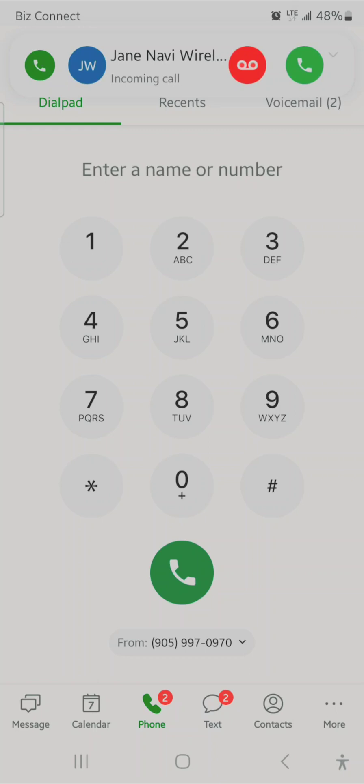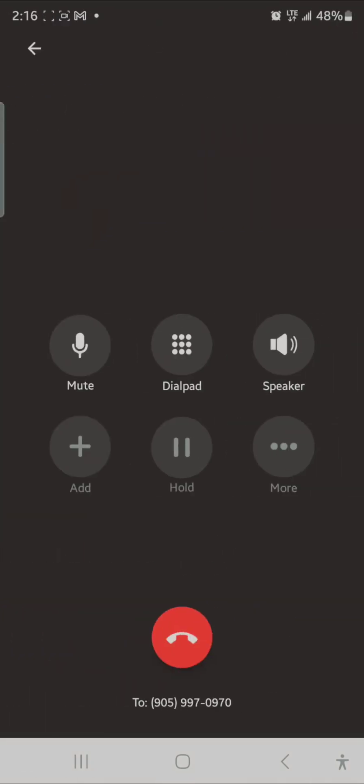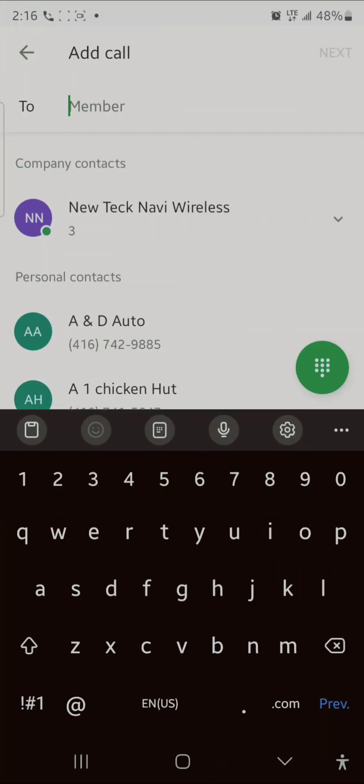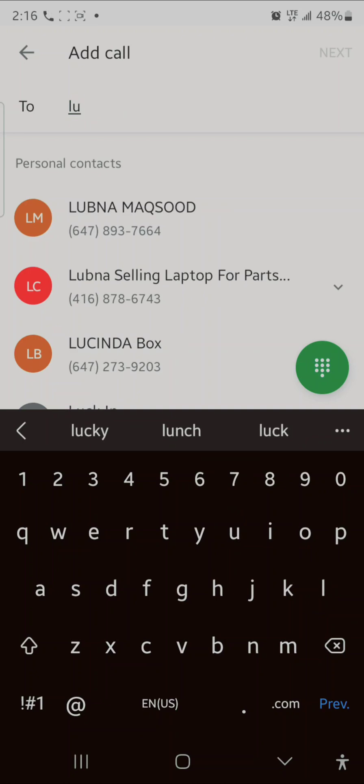For example, if a customer or whoever called you and you speak to them, and then they need to speak to customer service, your boss, your manager, your secretary, or another company — you can do that by transferring the call. There are two ways you can do a transfer.